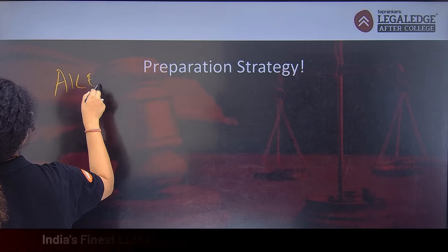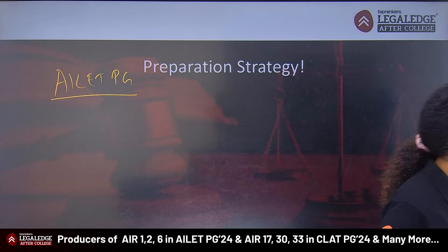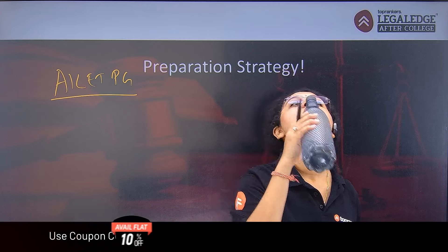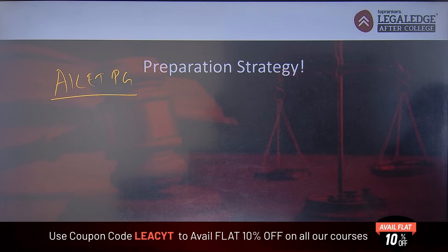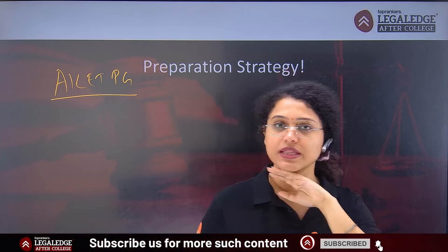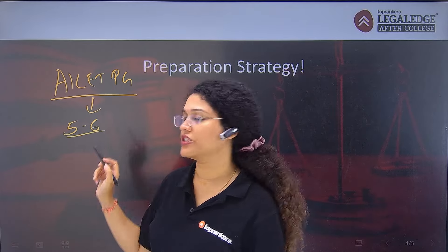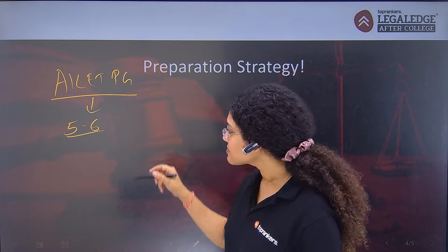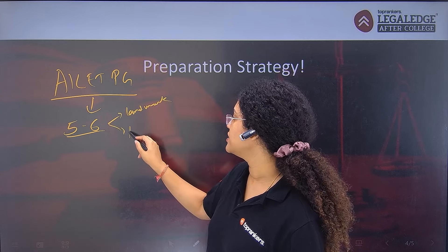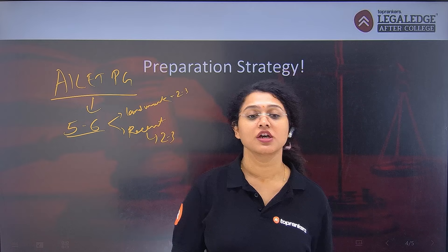If your goal number one is AILET PG, you do not need to be very focused on judgment-based passages. In AILET PG, there will be a maximum of five to six questions from judgments — roughly two to three from recent judgments and two to three from landmark judgments. So the judgment component is relatively small in AILET PG.